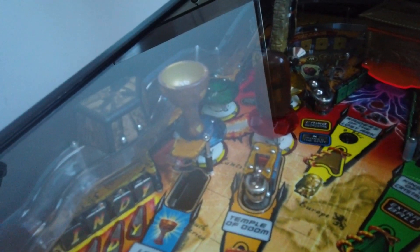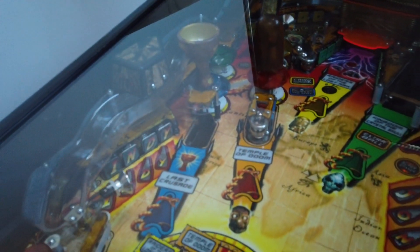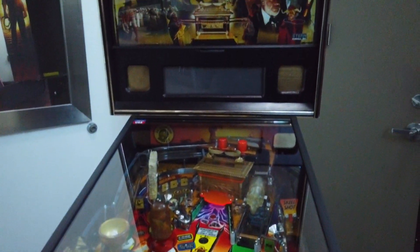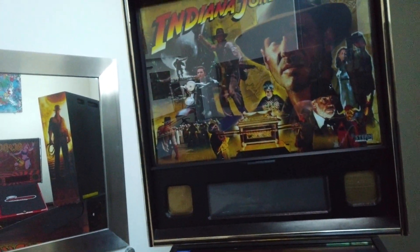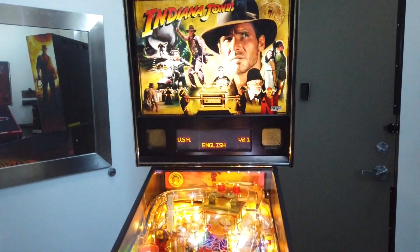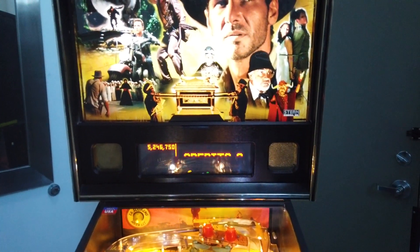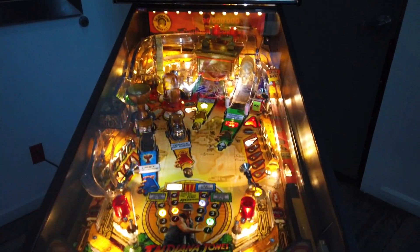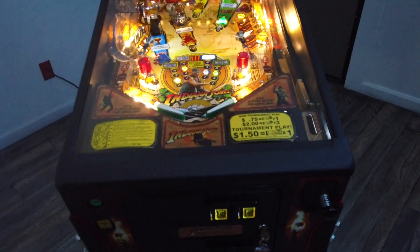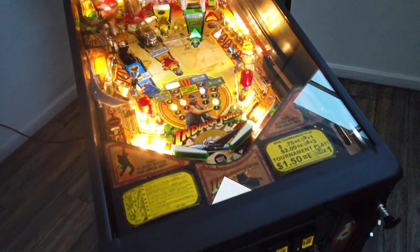It's got two holes here — one that grabs the balls and throws them out, another one that does the same thing. I've shopped it out in 100% warm white LEDs. Let's turn the game on. It's running version 1.2, the latest code. Look how beautiful that thing is in warm white LEDs — I think there's 200 bulbs in there.